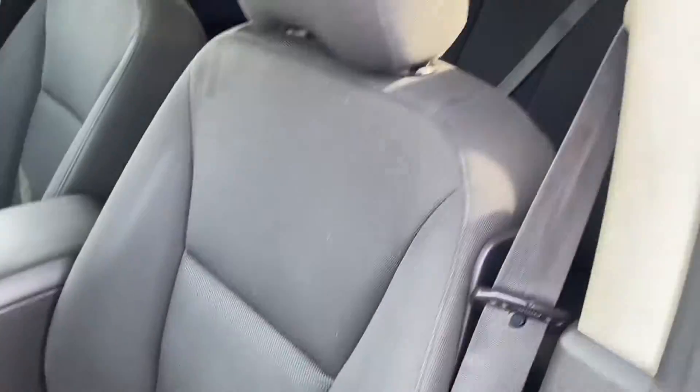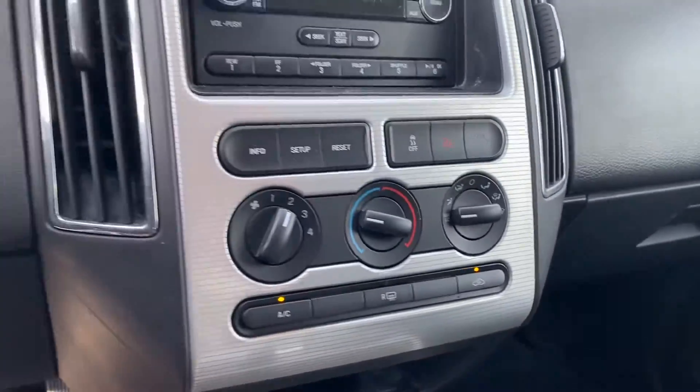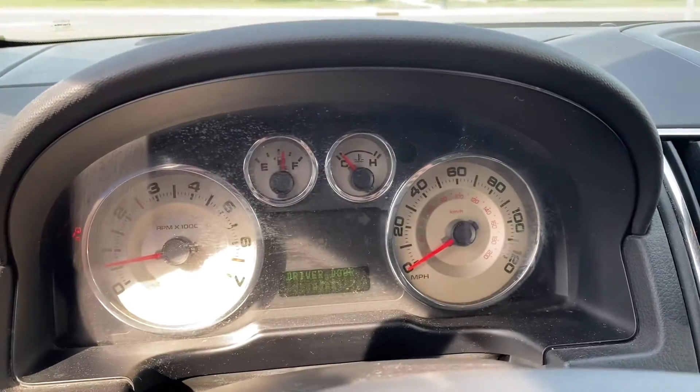Here's the driver's seat. Passenger. It is blowing cold air. Radio, climate control. No lights or anything out on the dash.